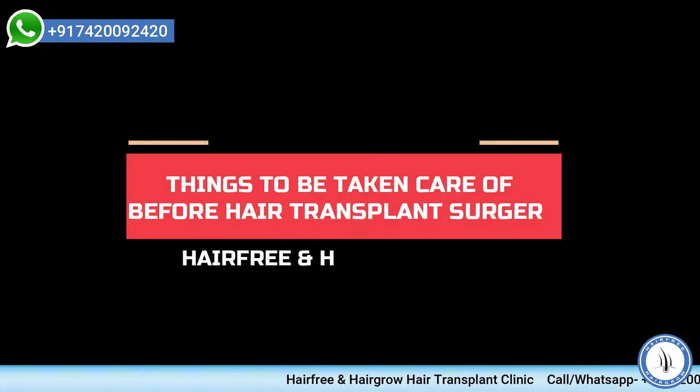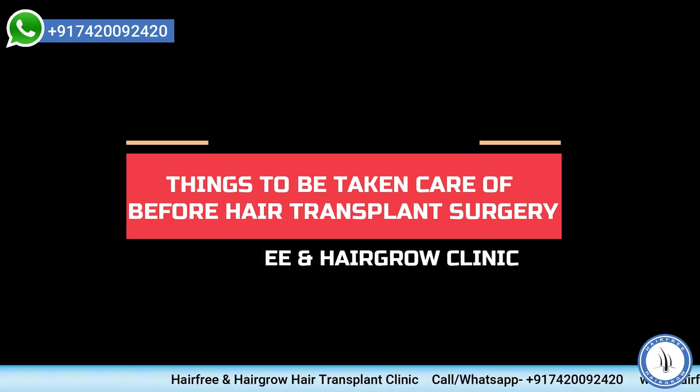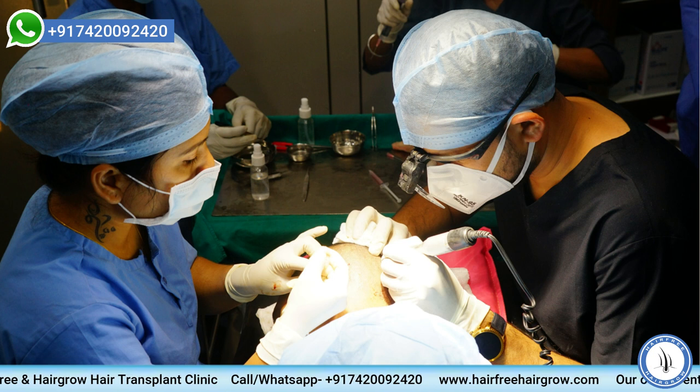Today I am going to talk about what all prerequisites for doing hair transplant, or what all instructions that you have to keep in mind before undergoing hair transplantation. Once you have decided that you are undergoing a hair transplantation surgery and your date is fixed,